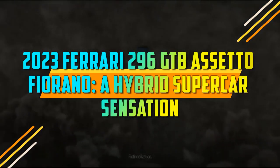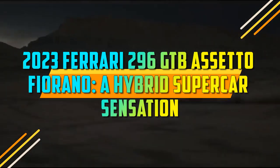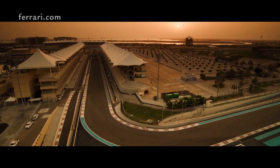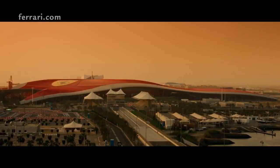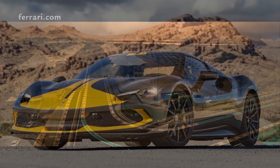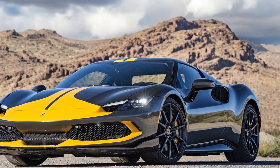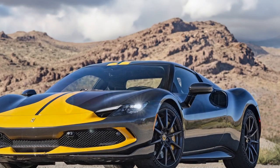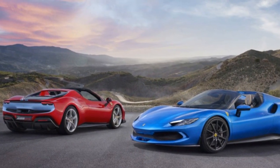2023 Ferrari 296 GTB Assetto Fiorano — a hybrid supercar sensation. When it comes to pinnacle performance and quintessential Italian flair, Ferrari has consistently been at the forefront. The prancing horse has brought forth a new masterpiece that solidifies its position as the epitome of high-performance automobiles: the 2023 Ferrari 296 GTB Assetto Fiorano. Here's our first take on this captivating machine.